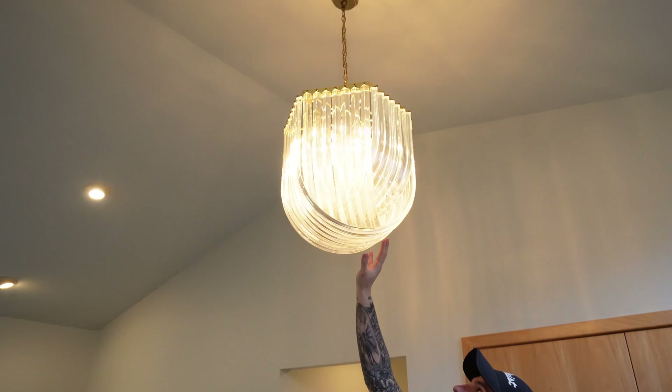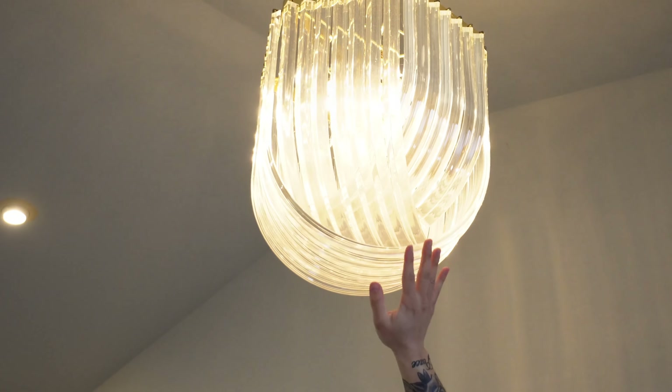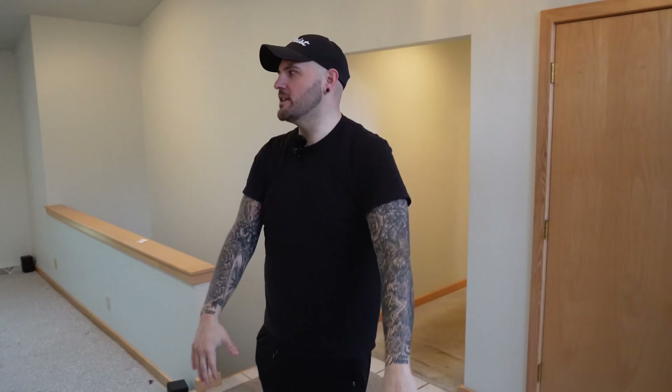Welcome to the largest house I have ever flipped. This one is over 3,000 square feet of sweet 1990s gold. I'm telling you, look at this right here — is that crystal? No, it's plastic. Why don't we take a look around? I'm going to give you the tour of this place. It is absolutely awesome and has so much potential.